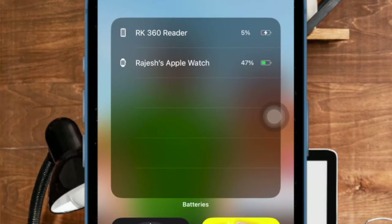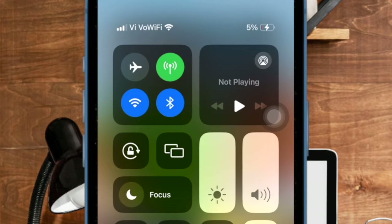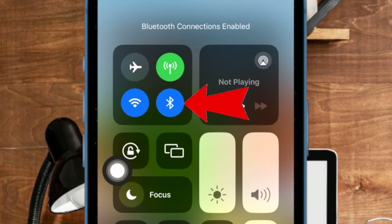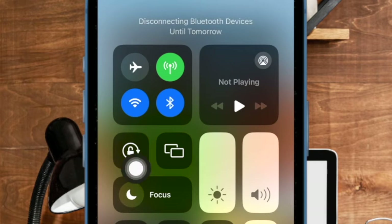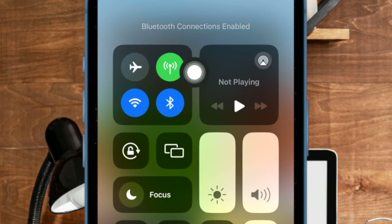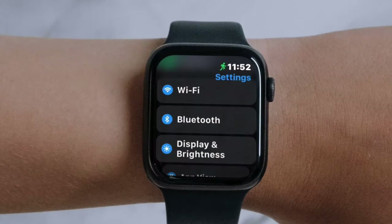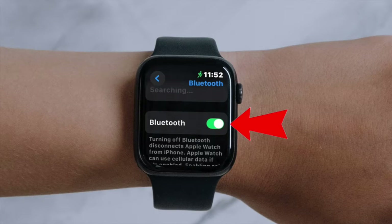On your iPhone, swipe down from the top right corner of the screen to bring up the Control Center, then tap on the Bluetooth icon to turn it off. Now restart your iPhone, and once your device has rebooted, turn on Bluetooth. And on your Apple Watch, go to the Settings app and then select Bluetooth. After that, turn on the switch right next to Bluetooth, then reboot your Apple Watch and turn on Bluetooth.